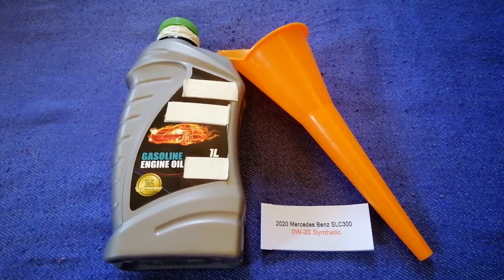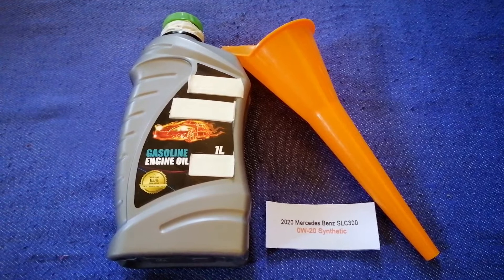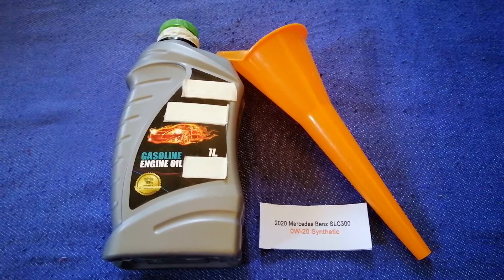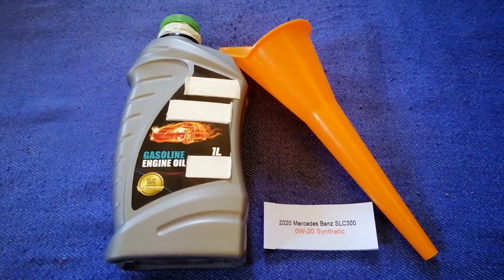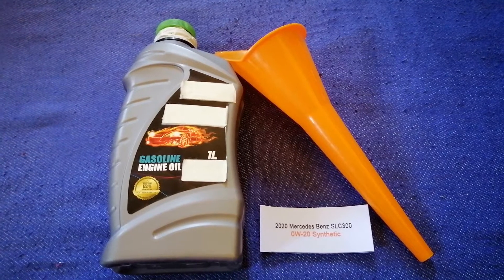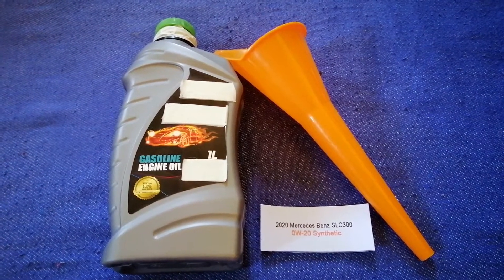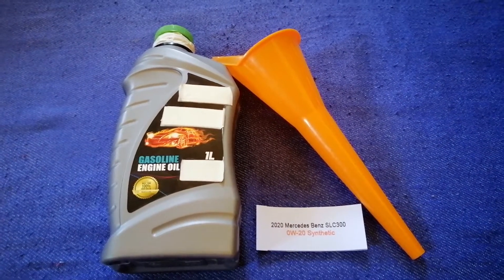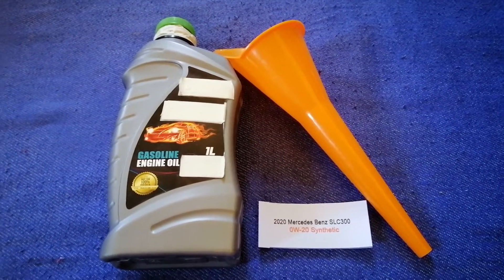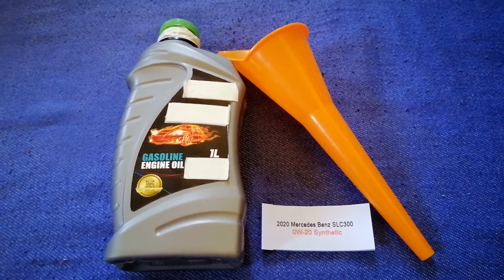This oil type is only the manufacturer's recommended oil type. Keep in mind that the type of oil could change depending on the year and mileage of your car. You can change your oil as often as every three months, or you can ask your mechanic for the recommended oil type and frequency.